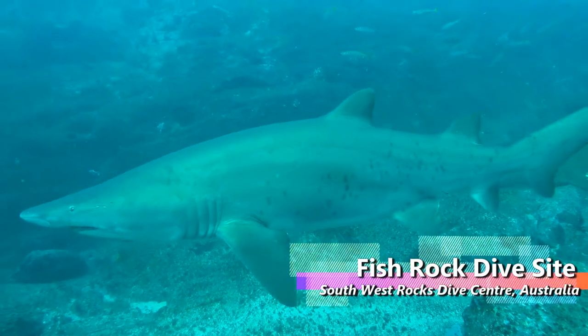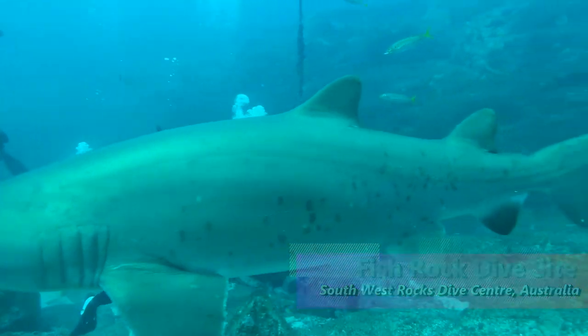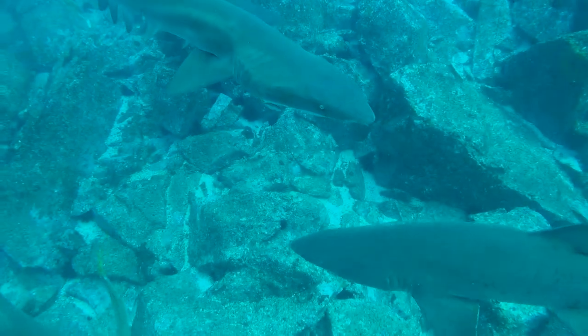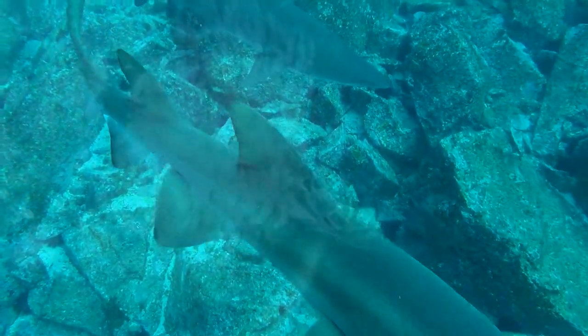It's grey nurse shark breeding season at the moment, and there are quite a few big fat pregnant females around Fish Rock. The newborns, like this one at the top of the frame, look very skinny and underfed, but soon they will fill out once they learn to hunt.